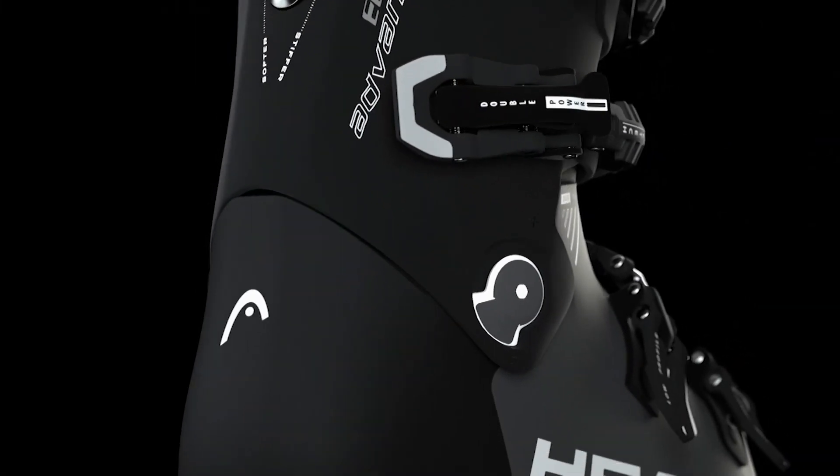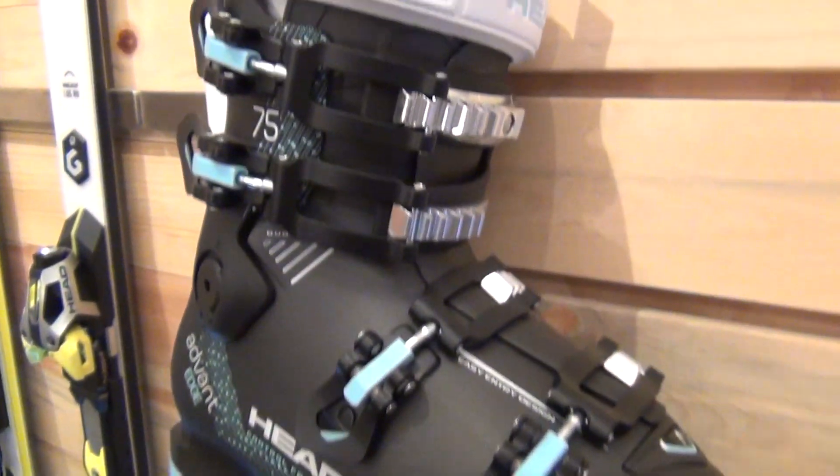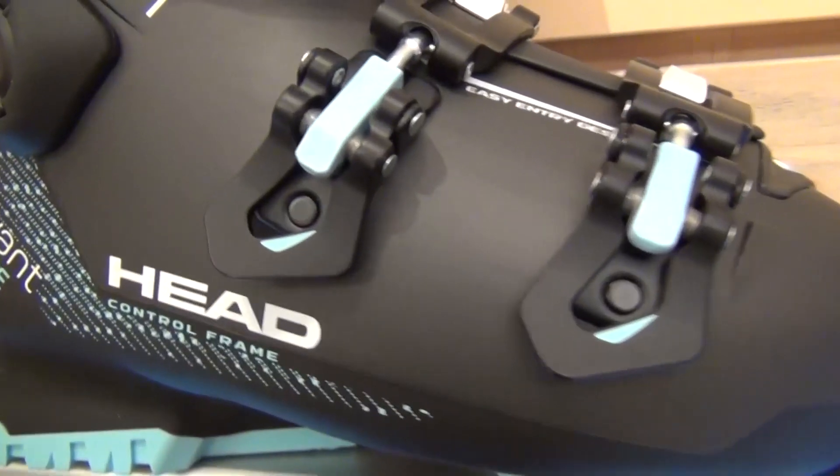These boots are really built around equal levels of comfort and performance, but there are some technologies in particular with these boots that really separate them, especially from a performance standpoint for that individual who's really trying to go out and make the most of their day.